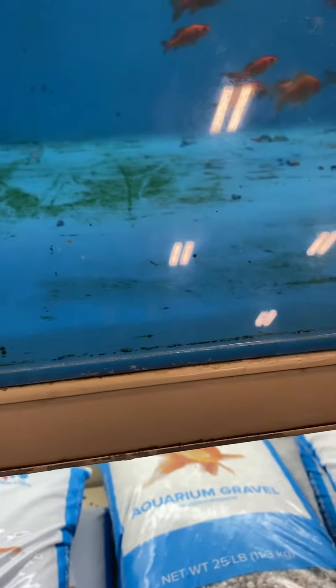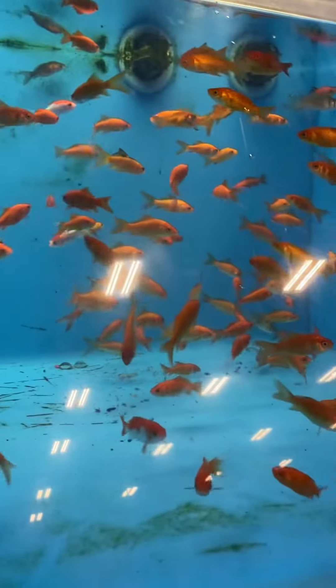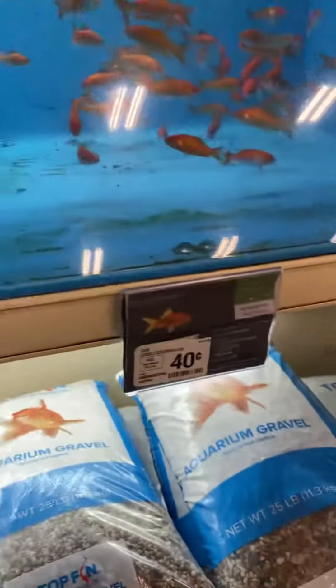Hey, good secrets. Just so you know guys, I'm at PetSmart, just looking at the goldfish. These guys are cheap, like 40 cents.